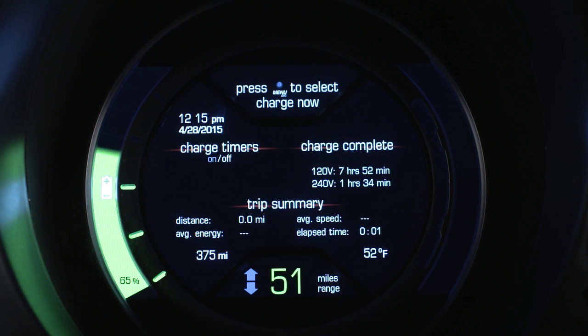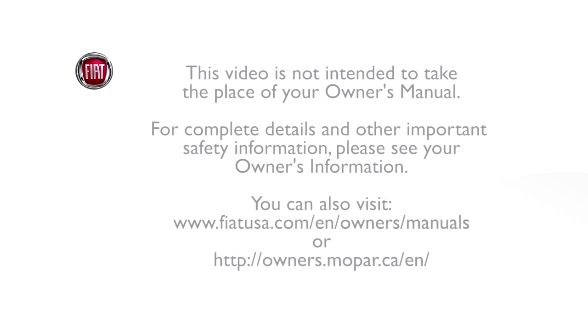When you key off after a trip, the cluster displays a summary screen. The screen displays information like distance traveled, average speed, and energy used per mile.